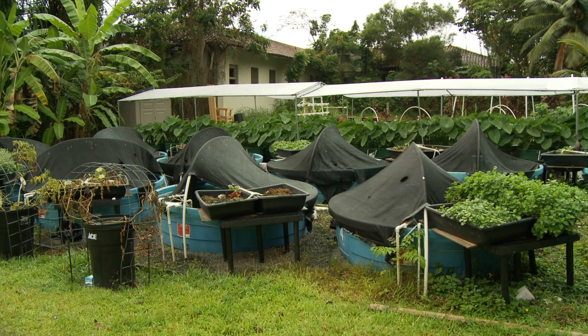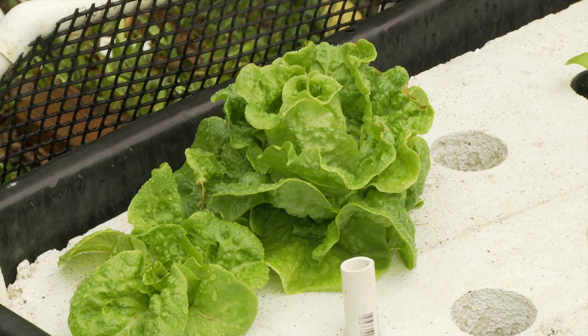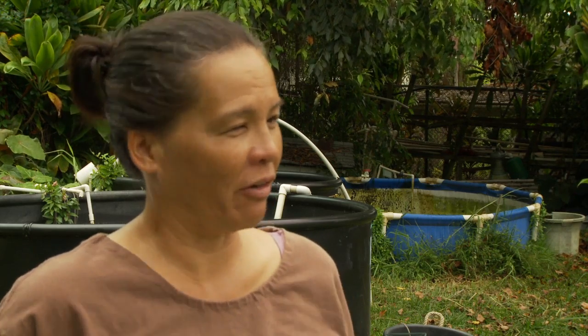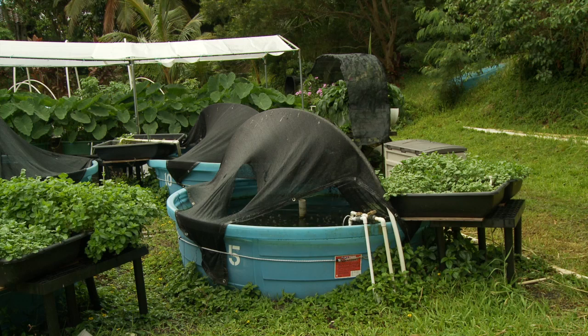Hawaiian studies student Ilima Ho Lastimosa is program director of God's Country in Waimanalo, where she teaches the community how to grow this simple, organic food in their backyards for about $300. We definitely can grow and eat our own food. All we've got to do is choose to. Food sovereignty is the biggest and most powerful thing you can have for yourself and your family.